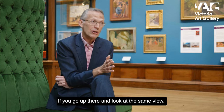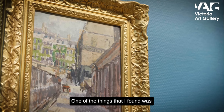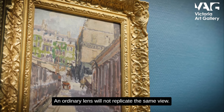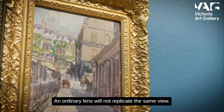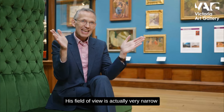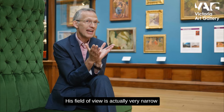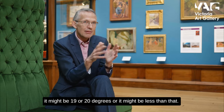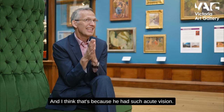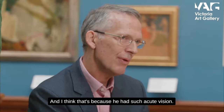I've gone up there and looked at the same view, and one of the things I found was that you have to put a telephoto lens on your camera — an ordinary lens will not replicate the same view. He does that in a lot of his paintings; his field of view is very narrow, maybe 19 or 20 degrees or less, and I think that's because he had such acute vision.